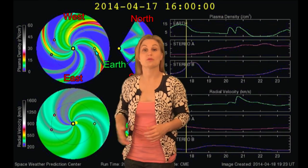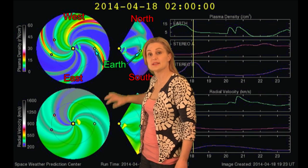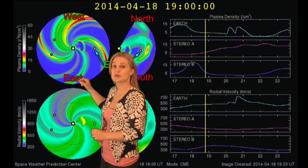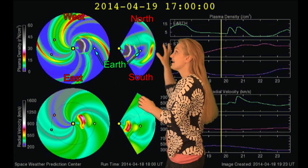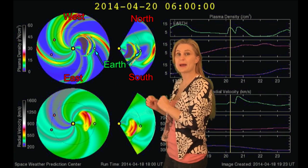Switching to our prediction model, this is Enlil. The top panel is density, the bottom panel is velocity. You can see those two solar storms coming out, the second of which is actually two solar storms that have merged. So we plan to get hit by three solar storms in kind of rapid succession.